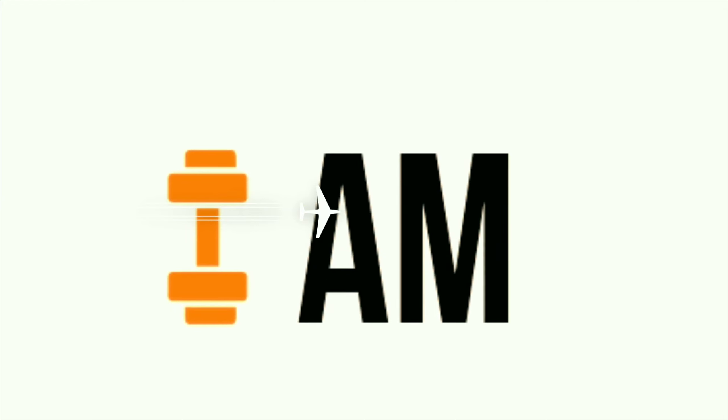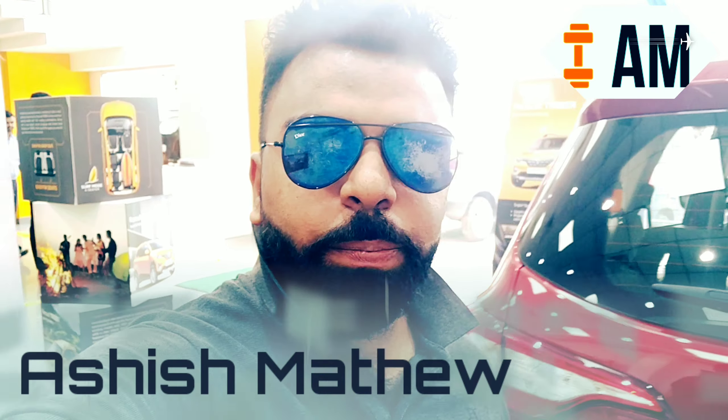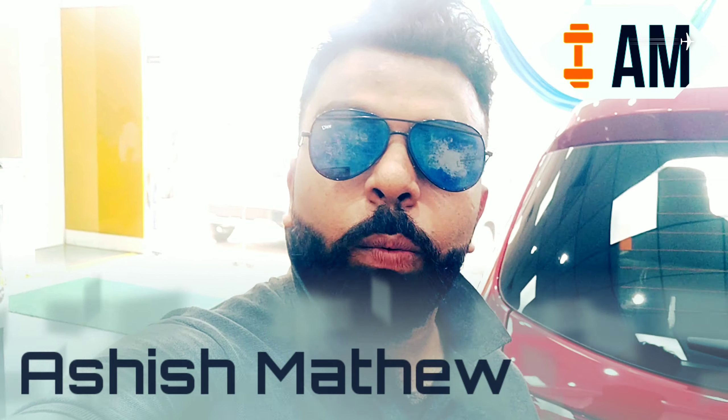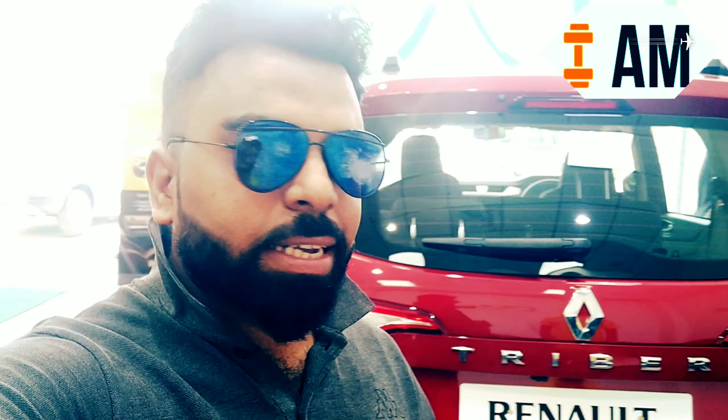Hi guys, this is Ashish Mathew and today I'm making a video on the all-new Renault Triber, which has been a huge sensation in the market with its reasonable rate. You get it for around seven and a half lakhs and you get a seven-seater, which is a great thing for a middle-class family and it is a fantastic vehicle. So let's do a review on this particular car — different colors, features, and its on-road prices.